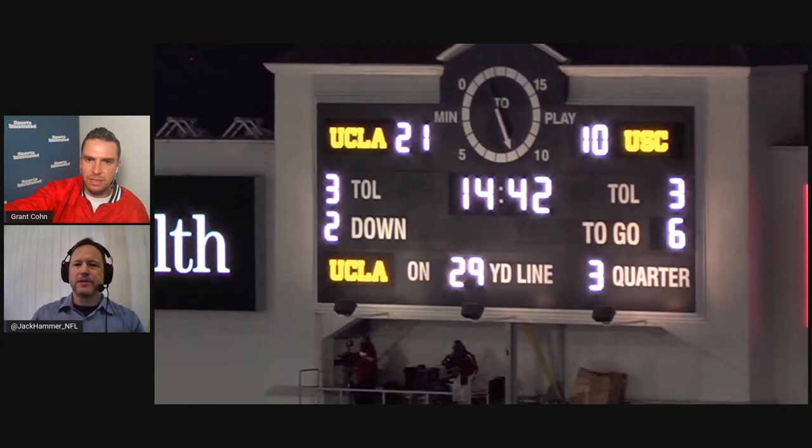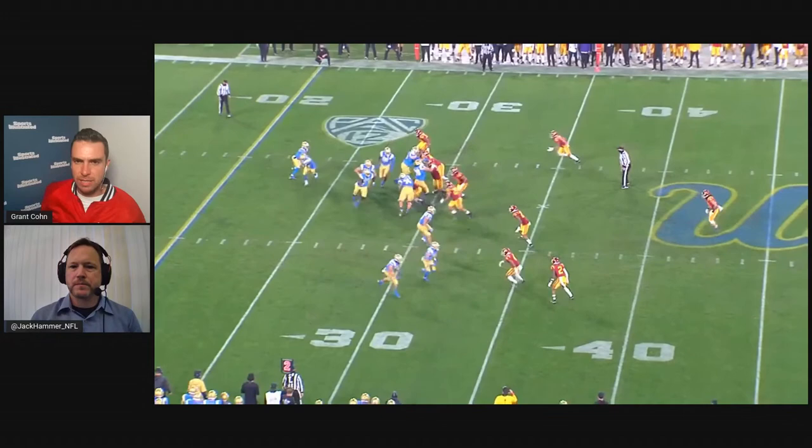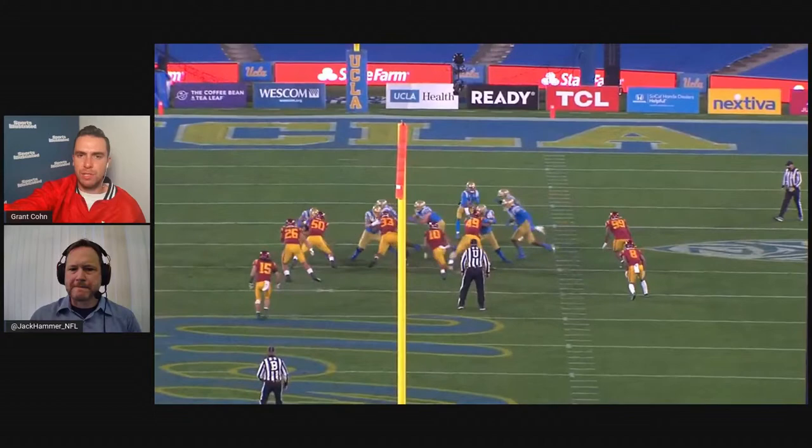He pretty much just drops his shoulder, his head comes down, his butt's staying up high — that's part of why he's just grabbing with his arms. He's not really running through and wrapping up. He's going to need to work on that technique. He's using his body as a little torpedo. He's courageous, but you're going to knock yourself out.